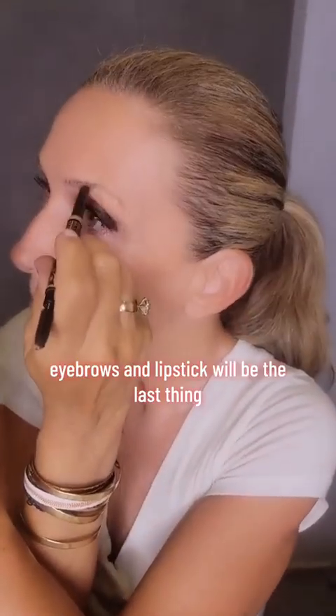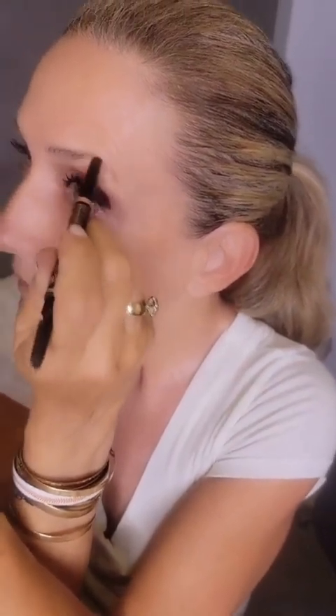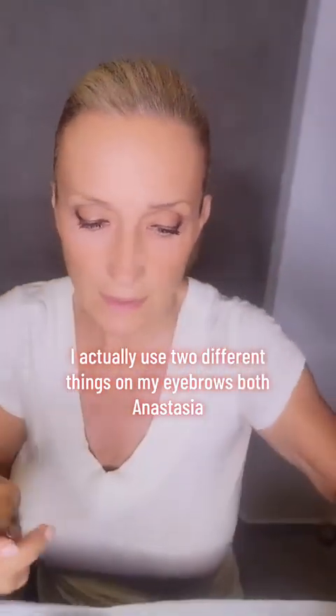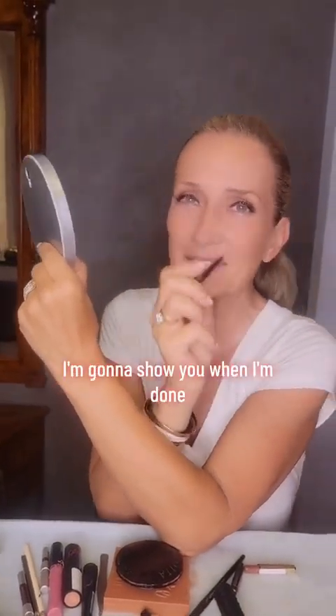And now the Benefit Mascara — I love this mascara. And that's it. Now I'm going to do brows. I actually use two different things on my eyebrows, both Anastasia. My eyebrows probably take me the longest, but I'm almost done. I'm going to show you when I'm done.